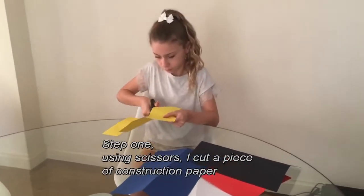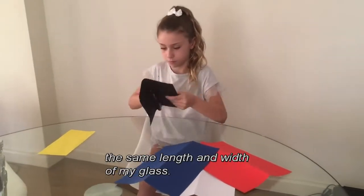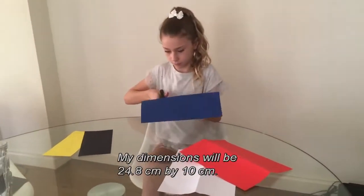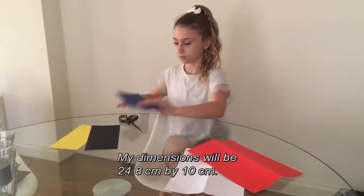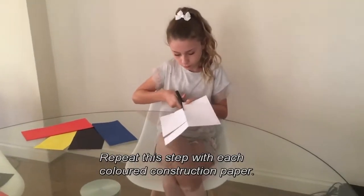Step one: using scissors I cut a piece of construction paper the same length and width of my glass. My dimensions will be 24.8cm by 10cm. Repeat this step with each coloured construction paper.